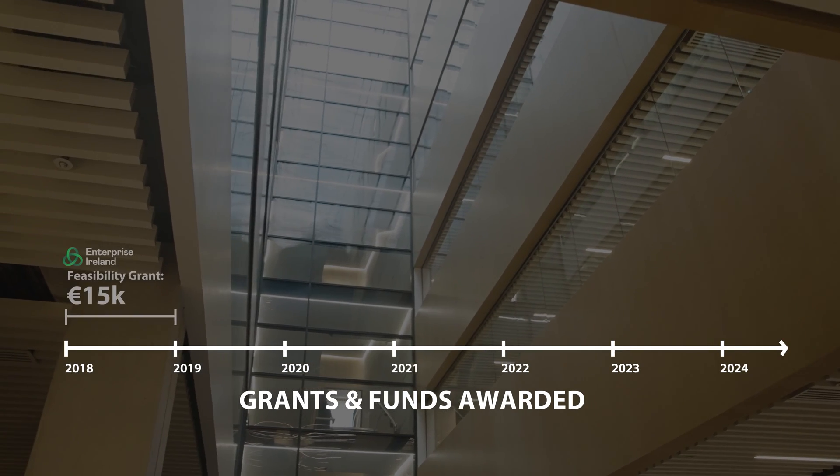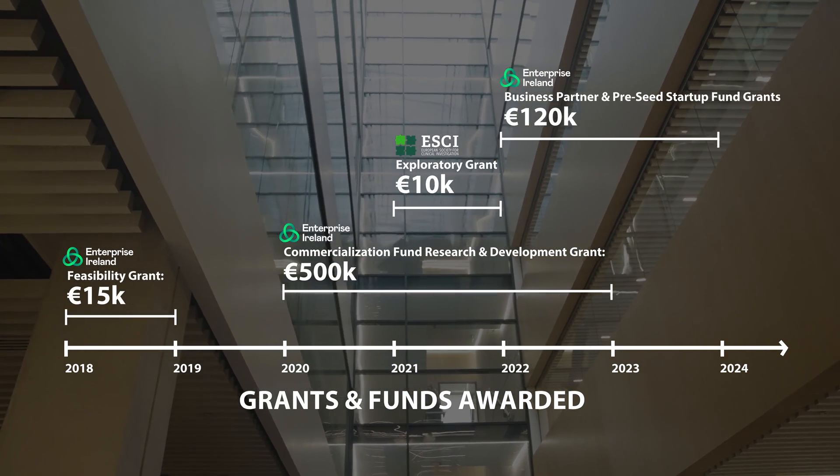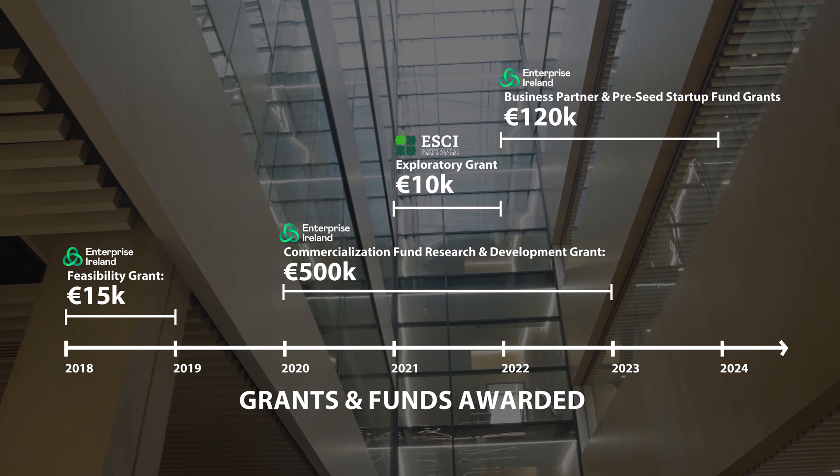We have won numerous start-up awards and half a million euro in grant support from Enterprise Ireland. First-in-human trial success in 2026 would put Pump in Heart on the acquisition radar of established cardiac device players like Boston Scientific and Johnson & Johnson in the post-2027 timeframe. A trade sale exit would likely generate greater than 10x returns for Spark investors.